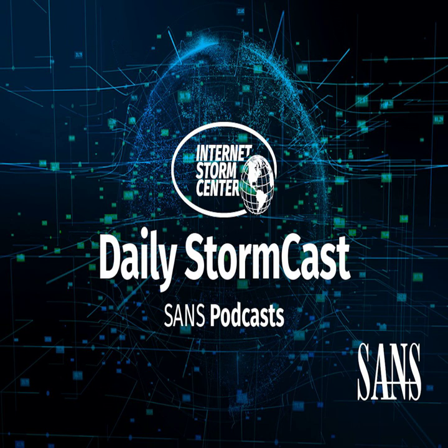Hello, welcome to the Friday, October 29th, 2021 edition of the SANS Internet Storm Center's Stormcast. My name is Johannes Ulrich, and today I'm recording from Alkhobar, Saudi Arabia.